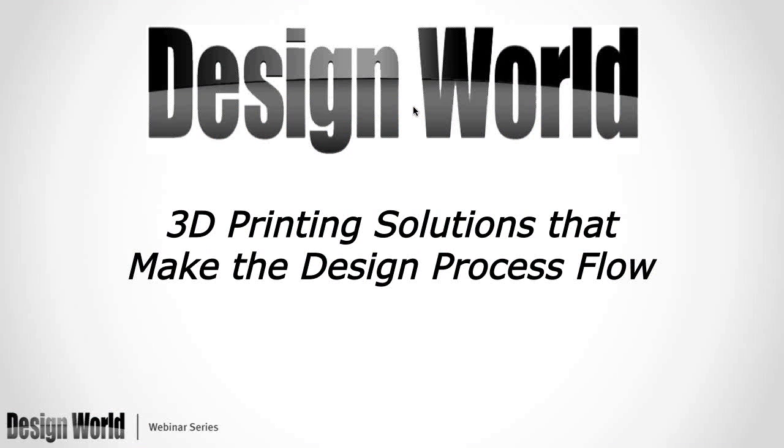Thank you, everyone, for attending today's webinar, '3D Printing Solutions that Make the Design Process Flow,' brought to you by OBJET and Design World magazine.